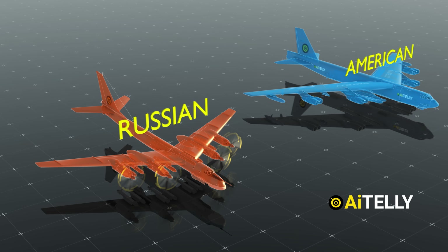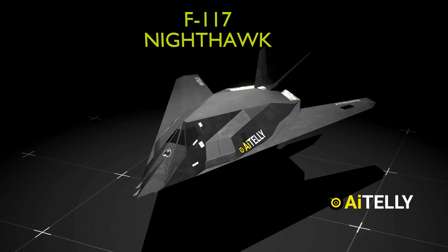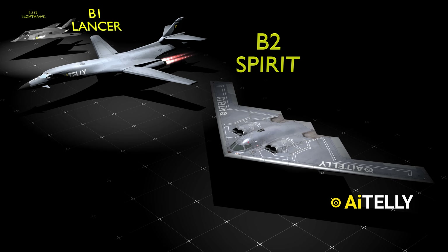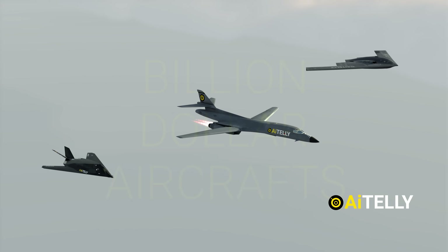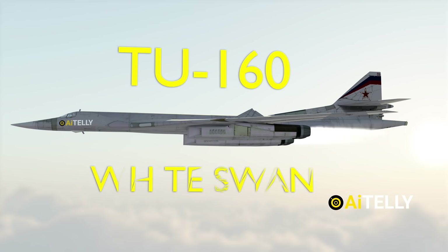This led to an arms race between the two superpowers. In response, the U.S. developed the Lockheed F-117 Nighthawk, the B-1 Lancer, and the B-2 Spirit Stealth Bombers, which are billion-dollar aircraft. The Russian answer to the arms race was the Tu-160, also known as the White Swan.